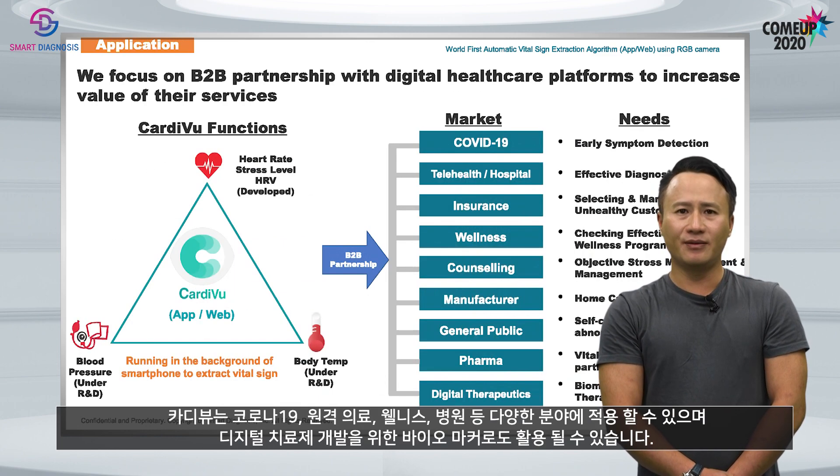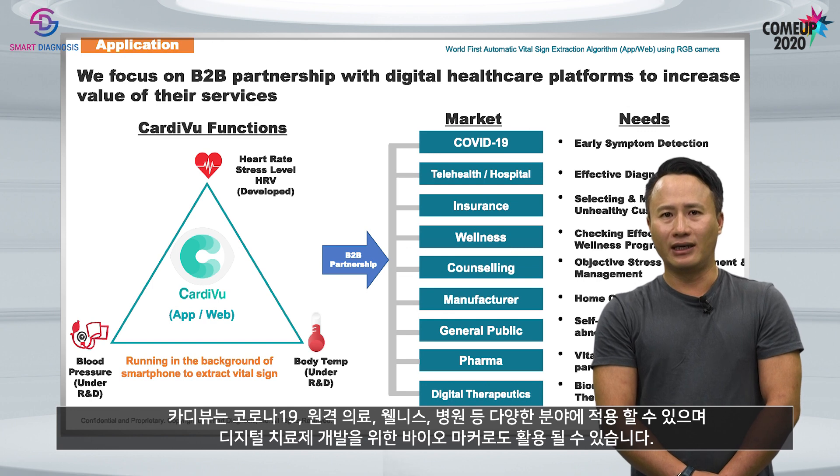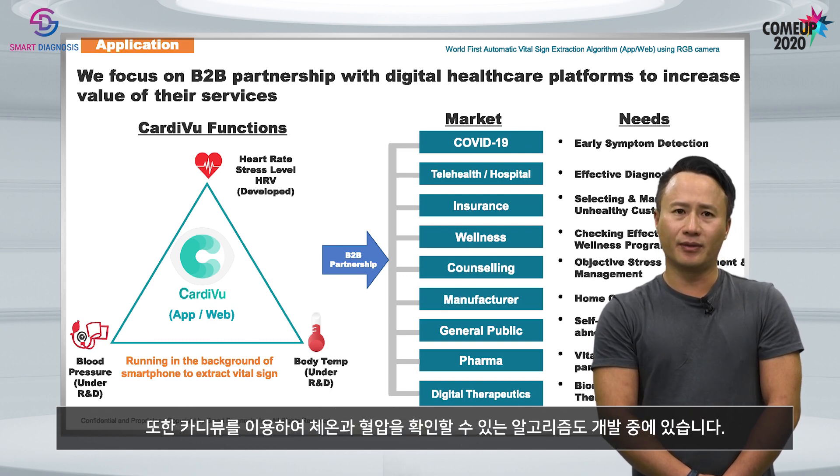CardiView can be applied in various fields such as COVID-19, telehealth, wellness, hospitals, and also used as a biomarker for developing digital therapeutics. We are also working on developing an algorithm for checking body temperature and blood pressure using CardiView.